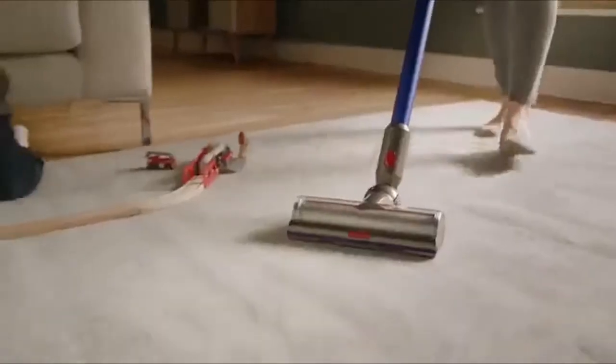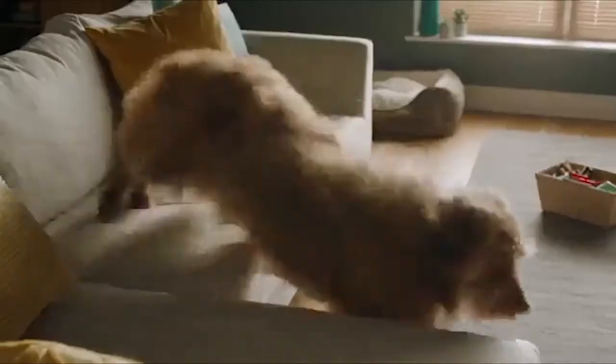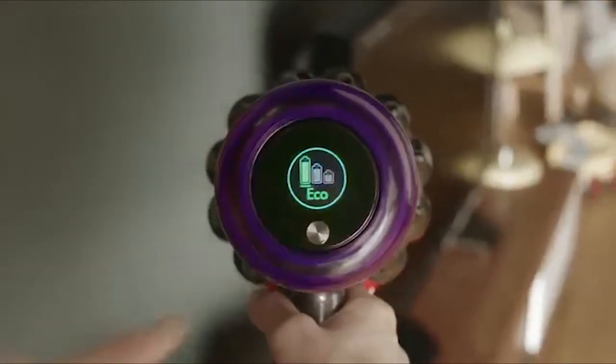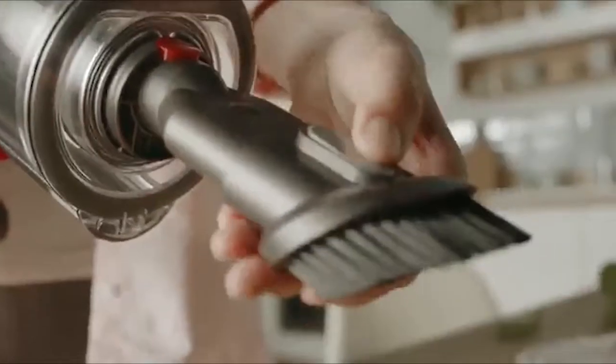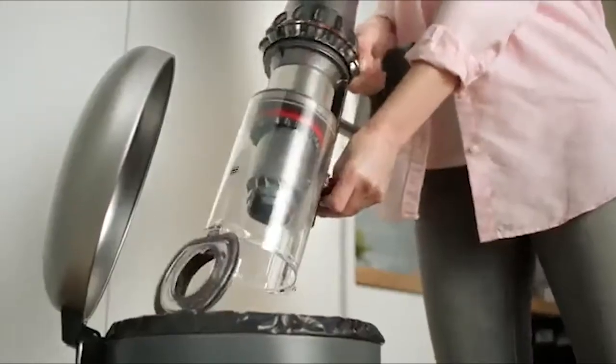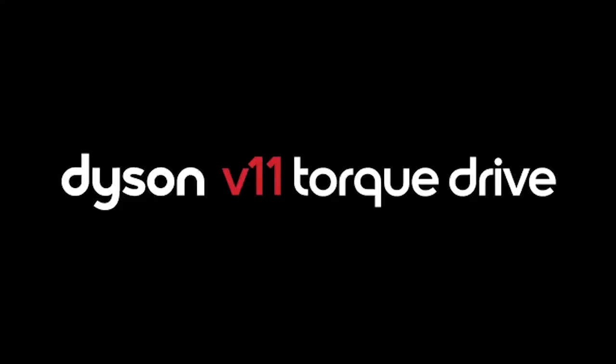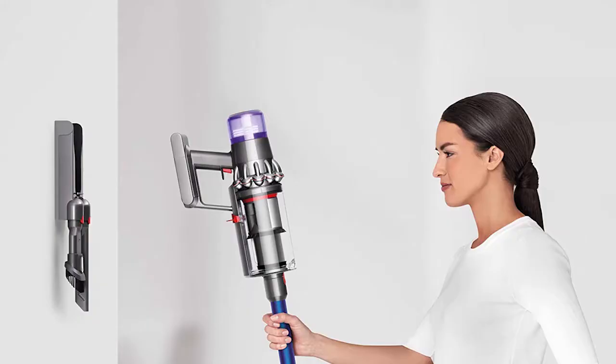With a relatively low operating volume, this 21-volt stick vacuum is unbeatable when it comes to removing pet hair from carpets and upholstery, and the whole-machine filtration system removes microscopic particles from the air. The Dyson V11 comes with a wall-mounted charging dock, and it's a must-have tool for anyone who has multiple pets, as it will help you remove hair from your belongings more quickly.